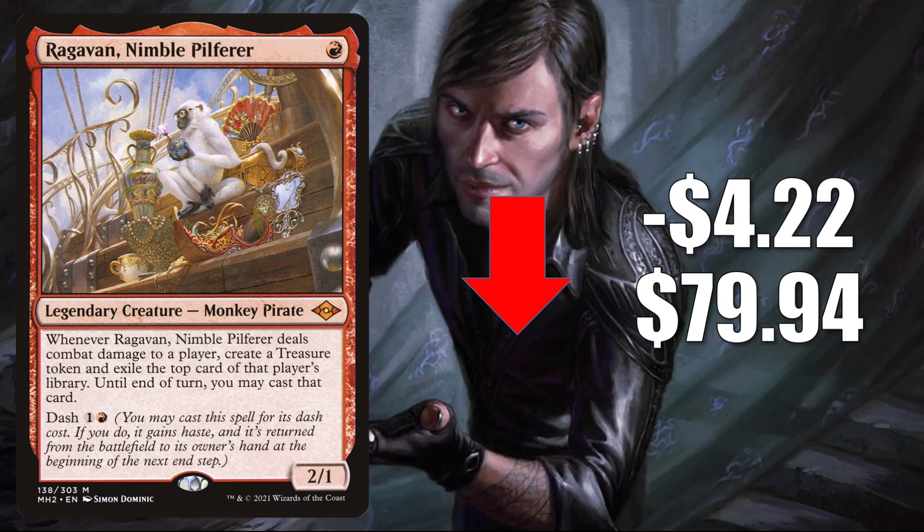Ragavan still sees a ton of play. In Modern, it's in Lurrus Jund, Murktide Regent, Death's Shadow builds, Sacrifice, and much more. In Legacy, it's in Izzet Delver, Jeskai Ragavan, and much more there too. In Vintage, it's in Temur Control, Jeskai Control, and more. And it's a popular Commander plus in the 99 of a lot of builds there too.